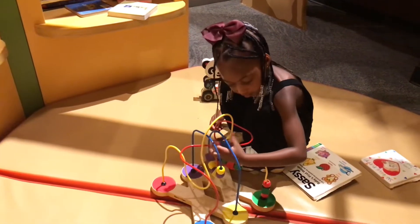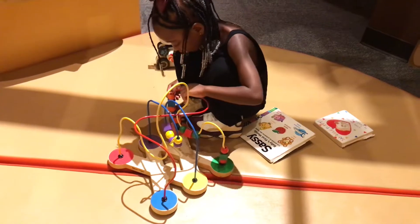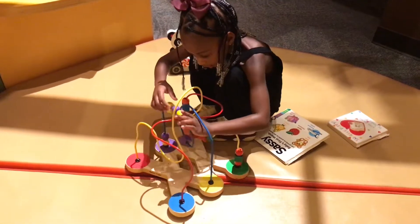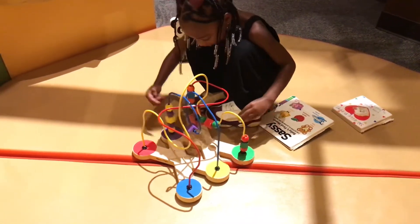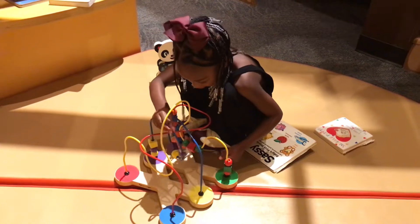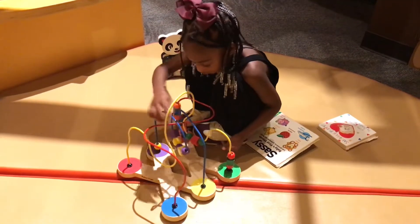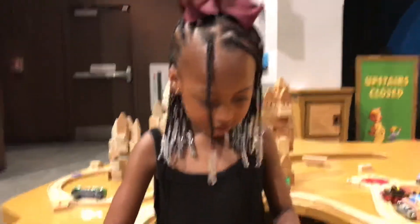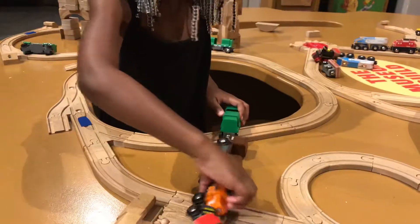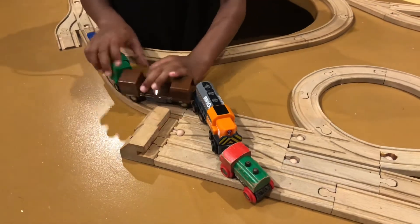Blocks! Ready, set, go! Ahh! What are the colors? Yellow. Purple. Yellow. Purple. I'm playing with a train. You're playing with a train? Purple.